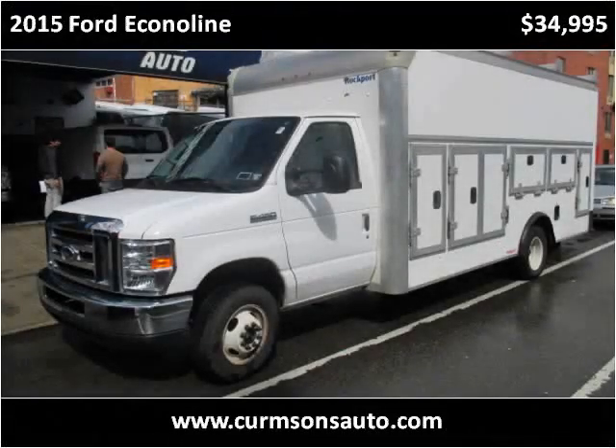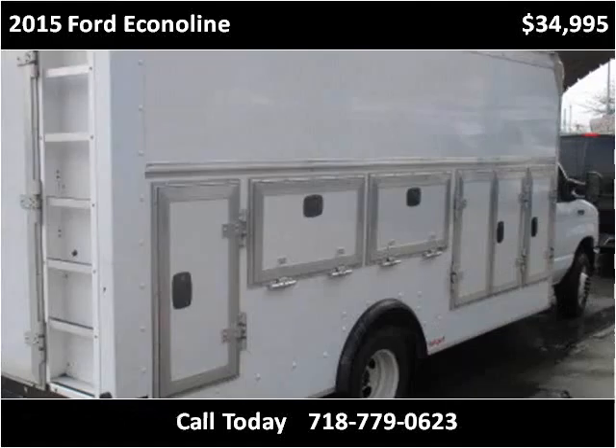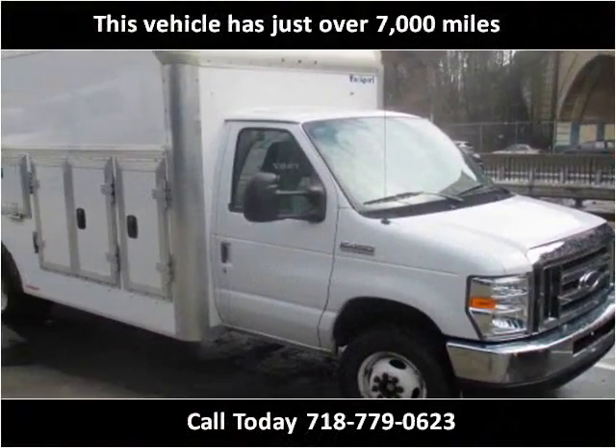This 2015 Ford Econoline is available from Kermsons. This vehicle has just over 7,000 miles.